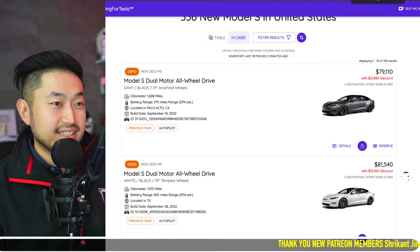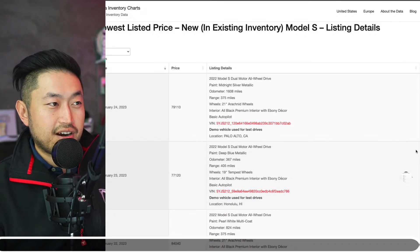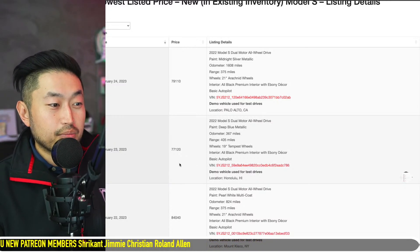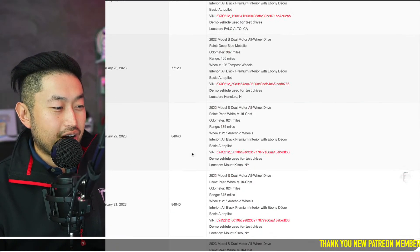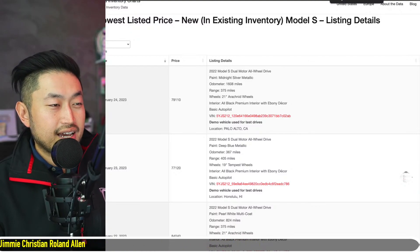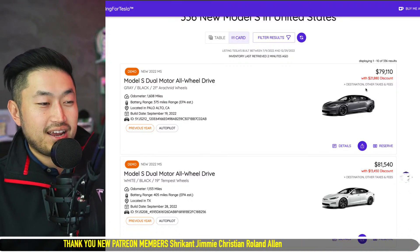But the crazy thing is this is not even the lowest-priced new Tesla Model S released today. MattJung.net's Tesla inventory charts posted earlier today showed a brand new Tesla Model S with only 367 miles on it for $77,000 — though it is in Hawaii, so not everyone can take advantage. Either way, $79,000 is probably the lowest brand new Tesla Model S I've seen in a while.